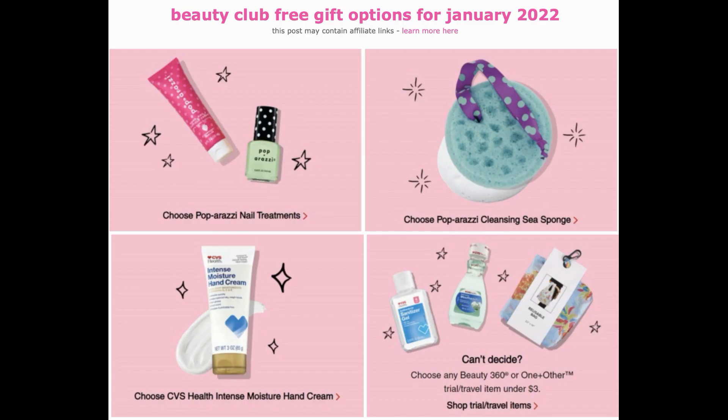I've been getting a lot of questions about the free beauty gift for January. A lot of people are not seeing signage in store. I went to iHeartCVS.com and they had a pic showing your free options for January: paparazzi nail treatments, CVS Health hand cream, a cleansing sea sponge, or a Beauty 360 product under $3. Take your chosen item in store, scan it, and it should attach to that free January coupon and come out completely free.